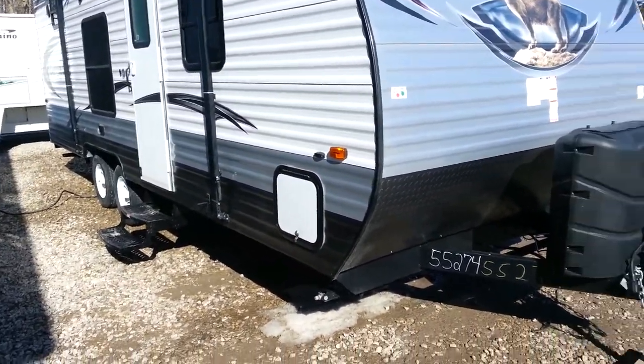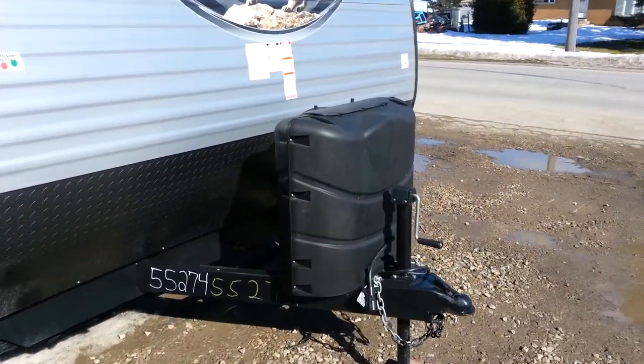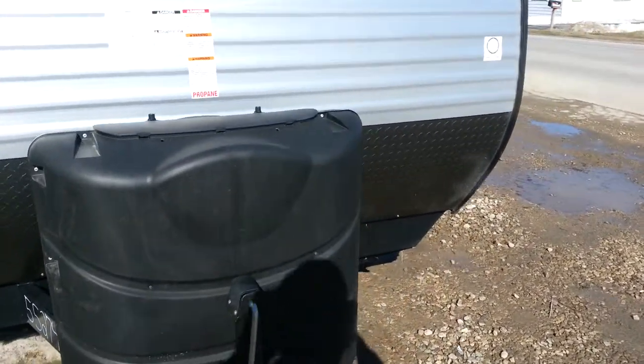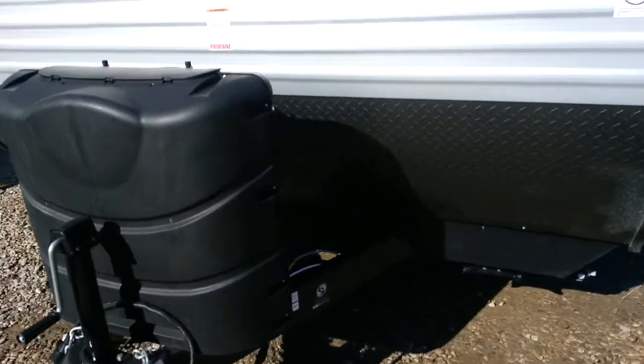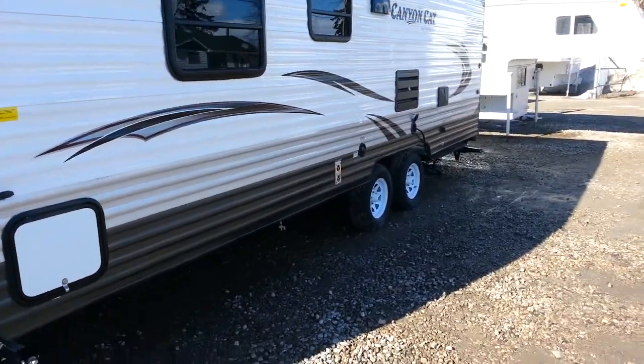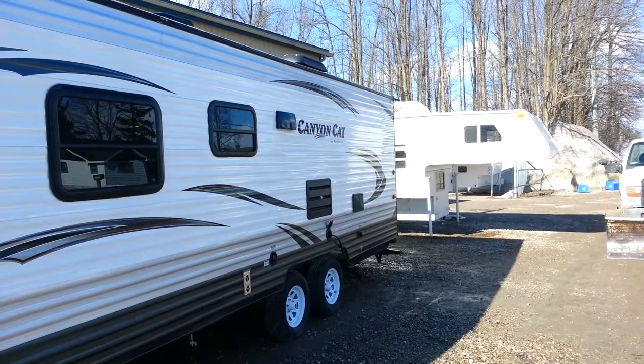It does have the propane tanks on the front with the hard plastic cover, and then the battery box sits in behind it. It is a tandem axle trailer and it's got the outside shower back there as well.